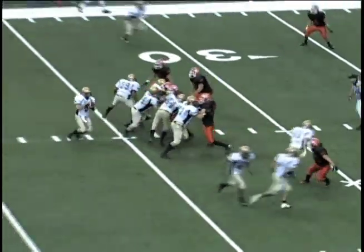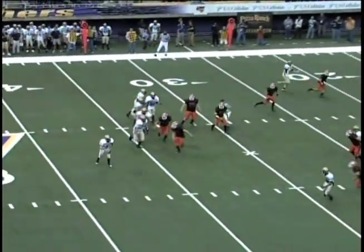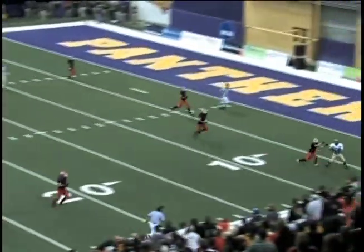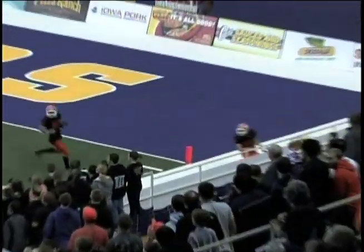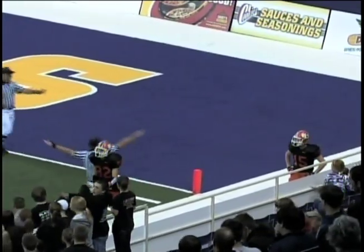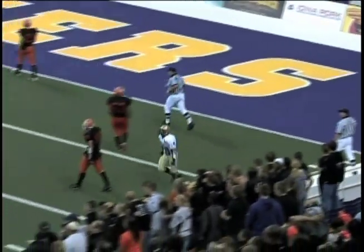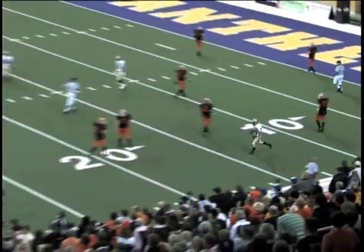First and 10. Blitz is on by a linebacker. One man was open over the middle and that closed up. Jacobson now is going to throw it down the field and the pass is complete at the two-yard line. Aaron Harper on the coverage, but a nice catch by Bishop Healan.